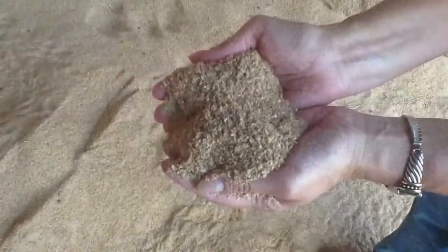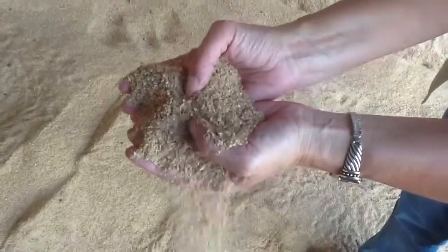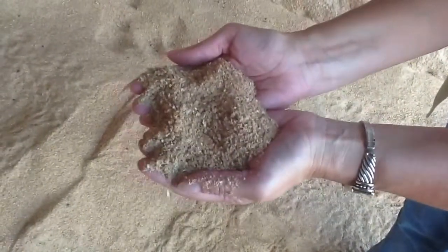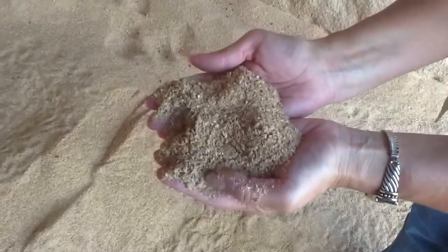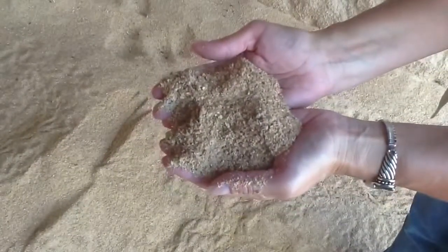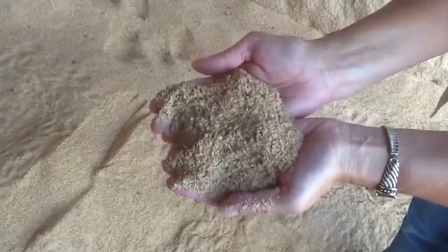In addition to feeding either fine ground corn or coarse ground corn, we also feed cookie meal, which is a byproduct of the food industry that contains some cakes, cookies, and potato chips. It's a very consistent product and we feed between four to five pounds per cow per day of this material.